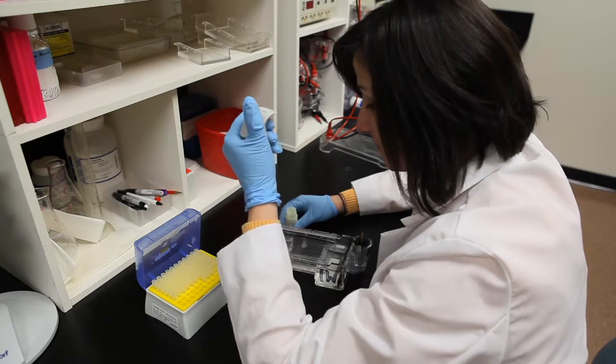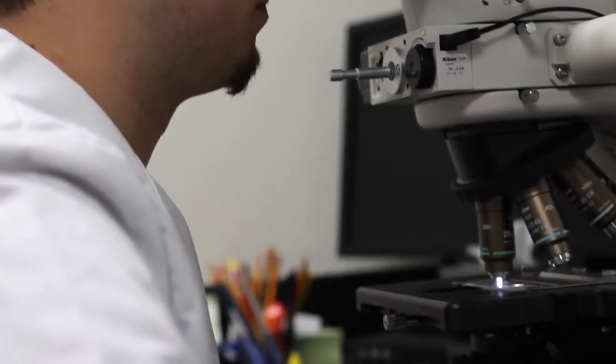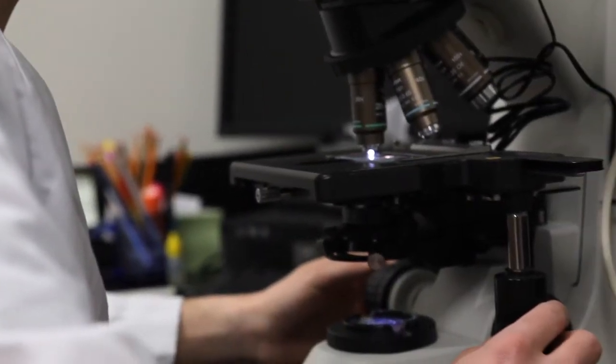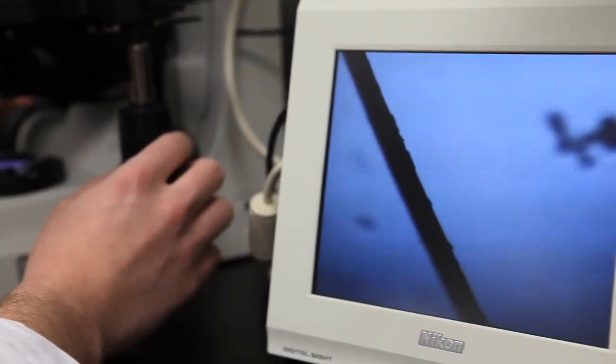They come in with the passion and the enthusiasm to do research, and the laboratory provides them with the facility and also with the environment to do this type of work.